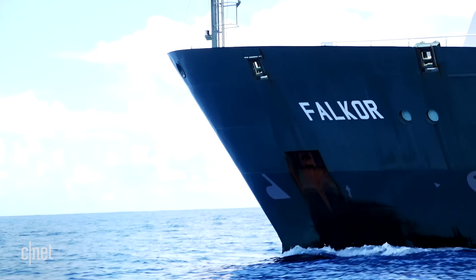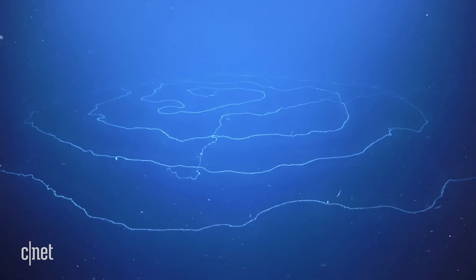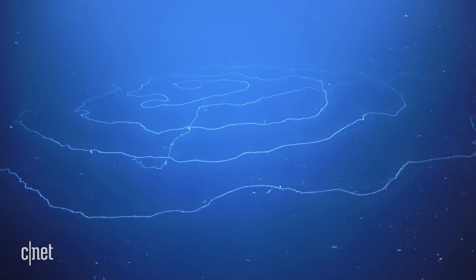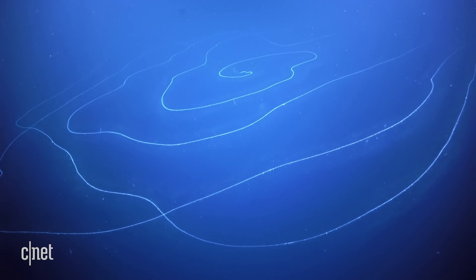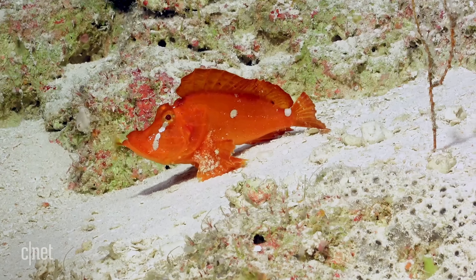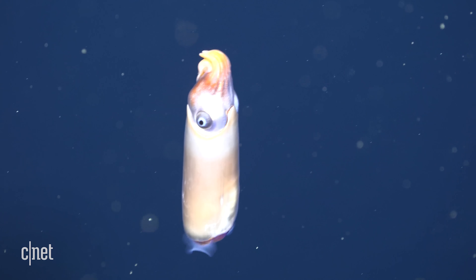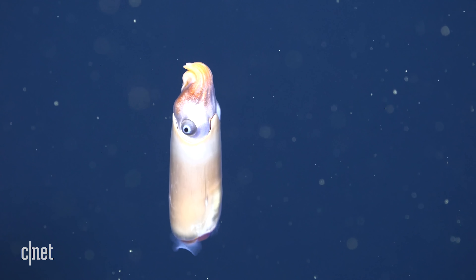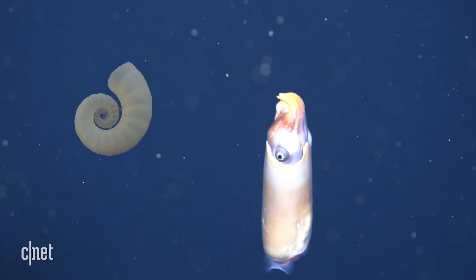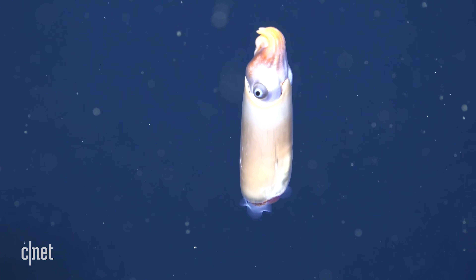This only adds to a year of amazing discoveries on board the Falkor. In April, scientists discovered the longest recorded sea creature — a 45-meter siphonophore — not to mention a walking scorpion fish believed to be a new species, as well as the first-ever video of a ram's horned squid, which is commonly known from its skeleton that washes up on shore, but had never been seen alive or captured on video before.